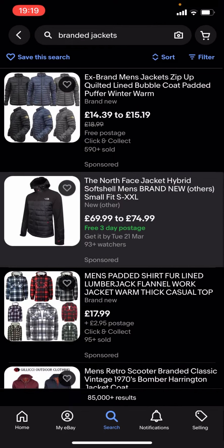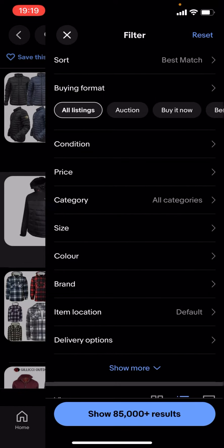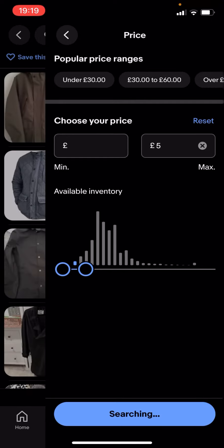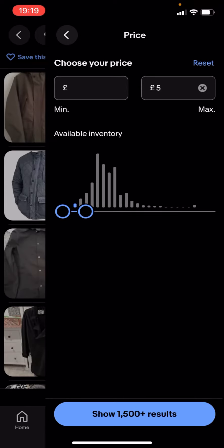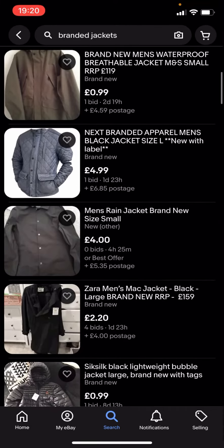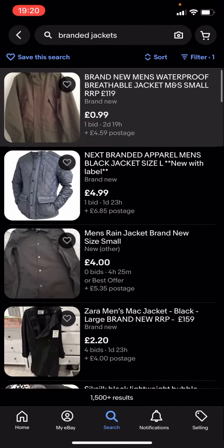You're gonna have to type in filter - you see you've got all these different options. You click on price and drag this along to, let's say, £5 for example. It says show 1,500 plus results - you click on that and you can see you'll get given loads of different jackets.